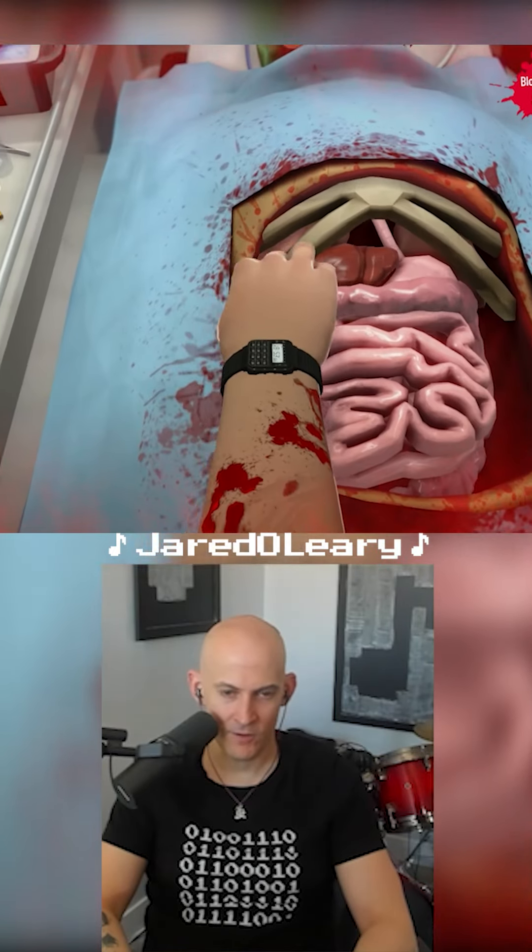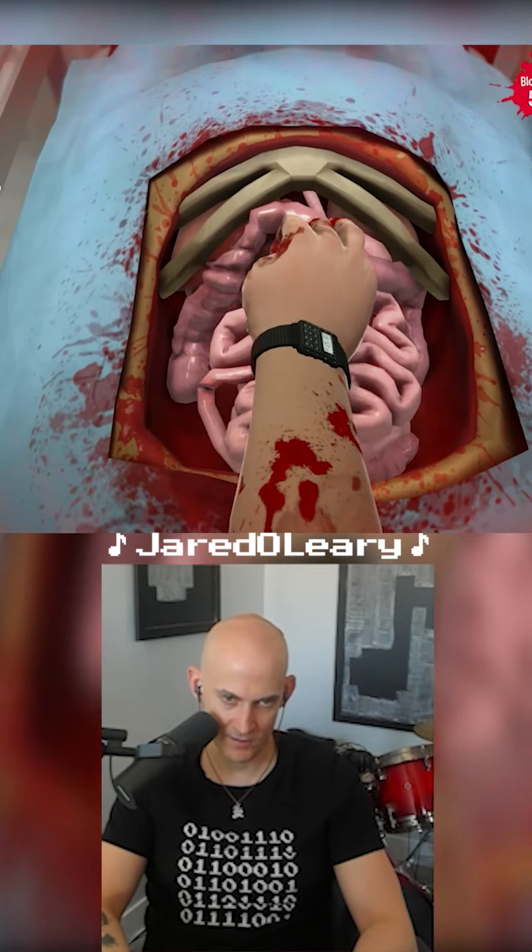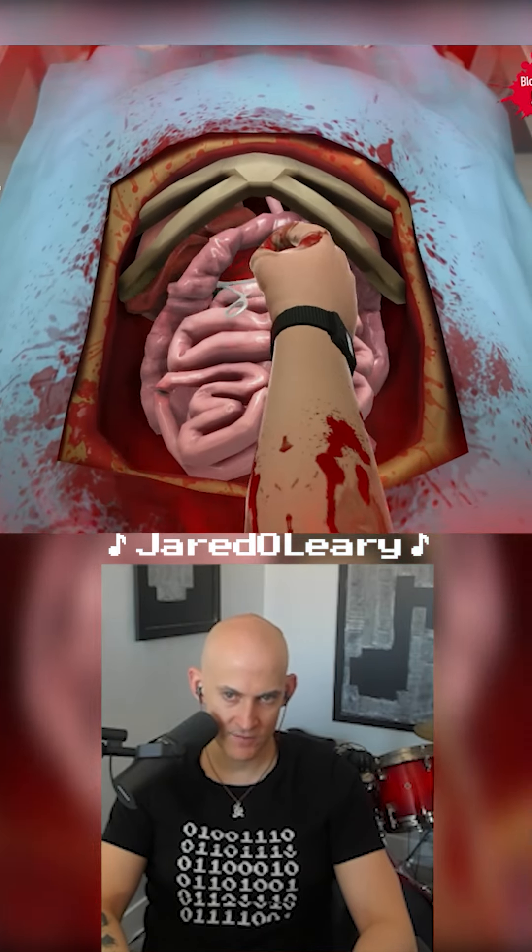So everyone knows that the kidney is in the lower left leg. I don't know why it's having us go through the stomach. That seems a little more invasive than is necessary.